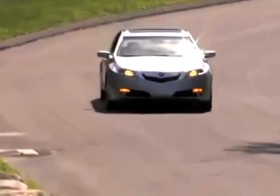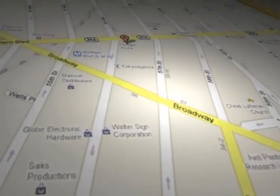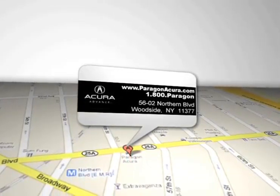Find out more about Paragon Acura, the number one certified Acura dealer in the world. Paragon Acura is located at 5602 Northern Boulevard in Woodside, New York.